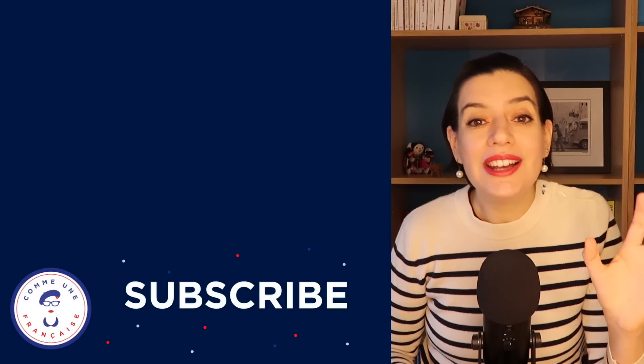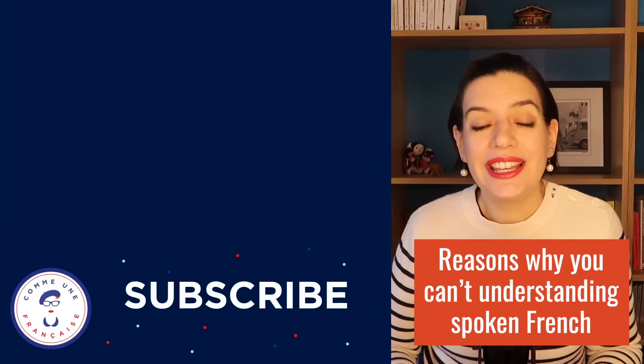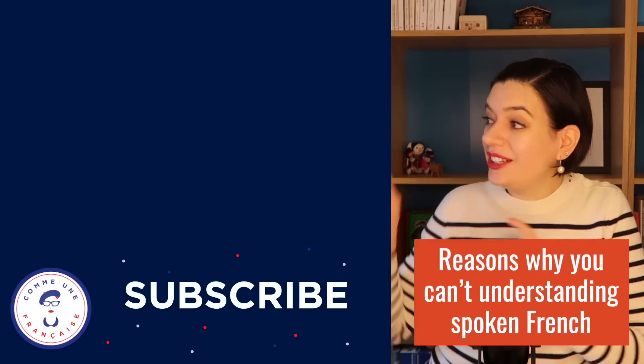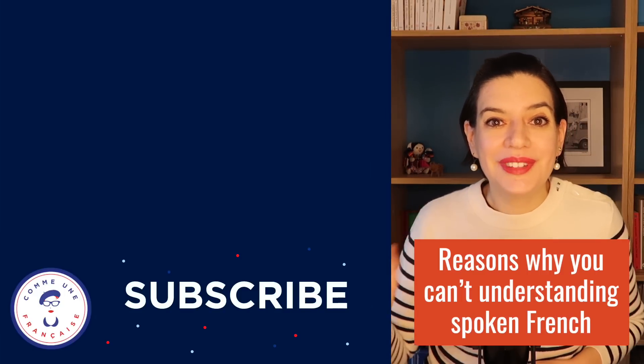However, there are many other reasons why you can't understand spoken French. That's why I made a full lesson about these reasons and what you can do to overcome these problems. Click on your screen right here to keep learning and I will see you in the next video. Allez, à tout de suite!